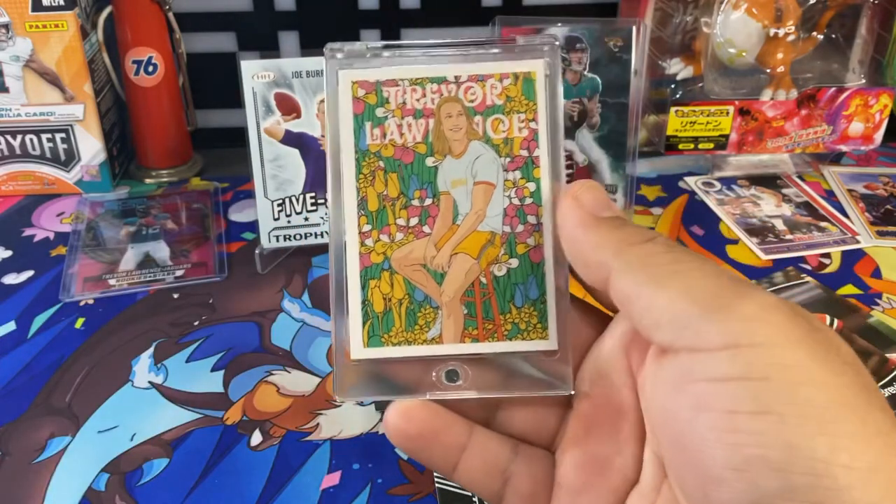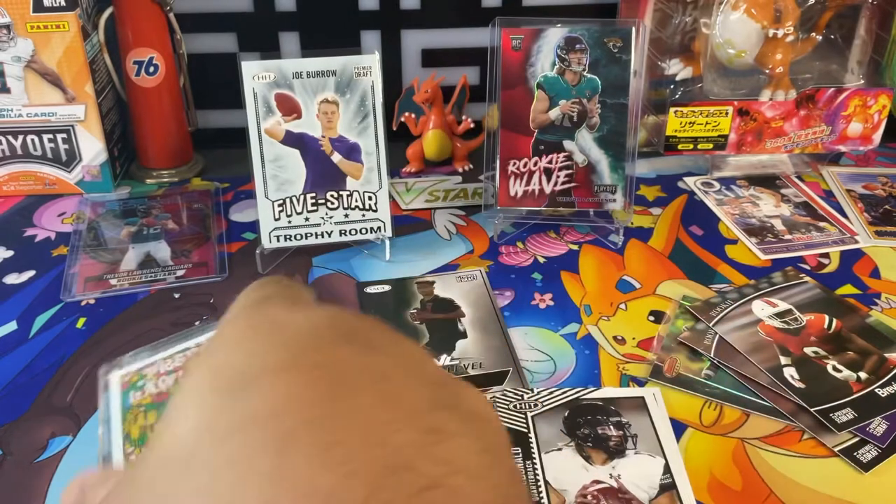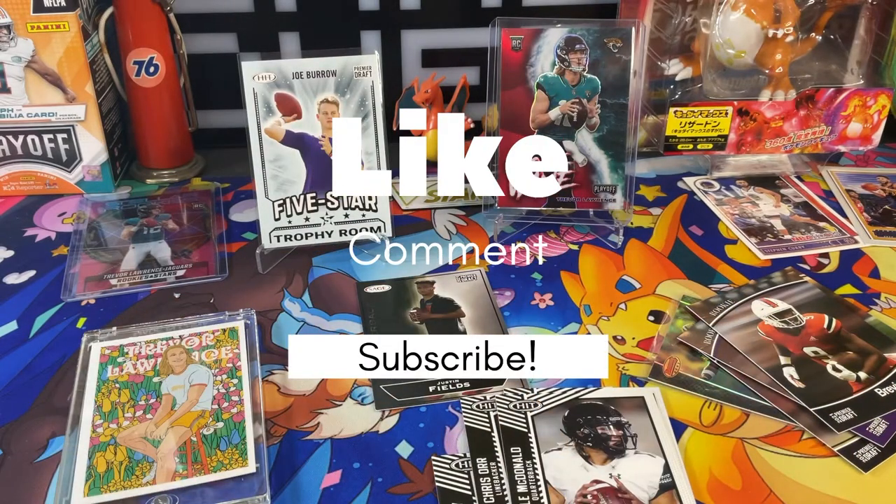Oh sweet! Do these come in every pack? I haven't seen these — this is the first time I've seen these. So you guys like, subscribe, comment — what do you guys think about this for $9.99 at Walgreens? All right, Wax Pack Magic out.